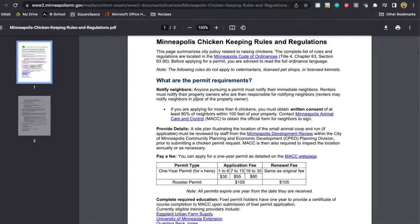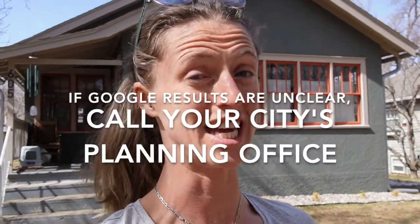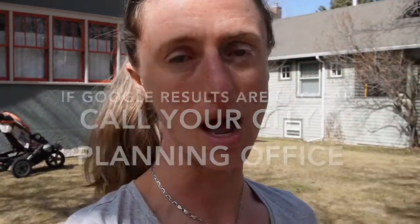If it isn't fairly obvious and you still have questions, you can just call the city planning office and ask them about chicken permits. And if they say yes, then have them send you the link and there you go. That's how you can find out if you need a chicken permit.